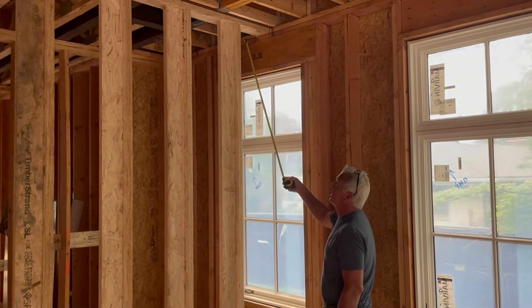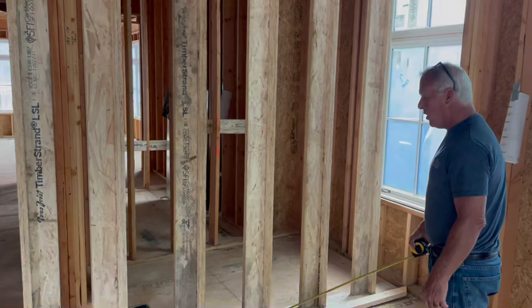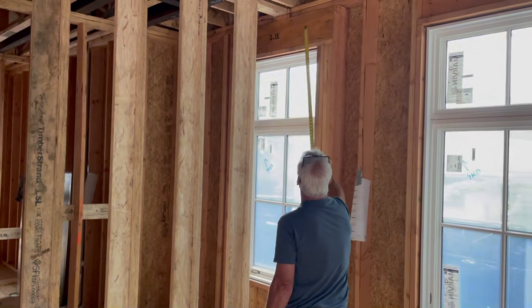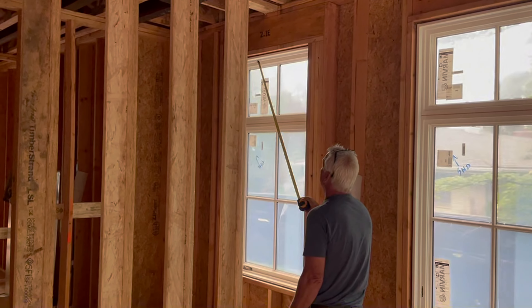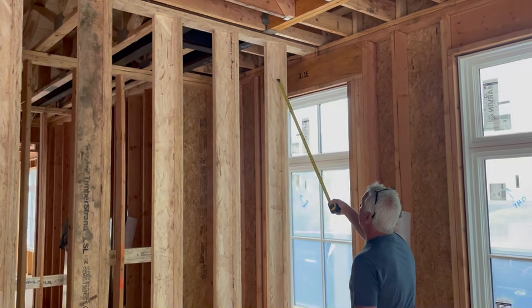So what we've done is come in and brace this beam from the first floor all the way down to the basement, and we're going to be taking this header out and expanding that header all the way across so that we can carry that load. We have to make sure that this beam does not move and the house does not move, so that's why we have the bracing here.